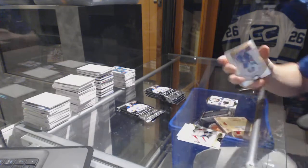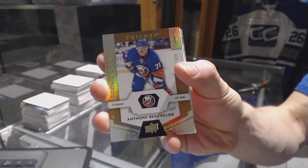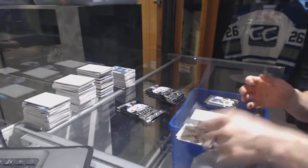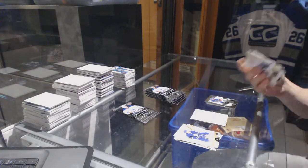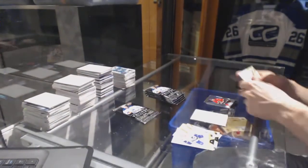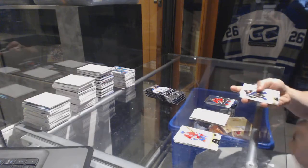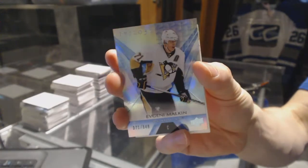We've got a Rookie numbered to 999 for the New York Islanders, Anthony Beauvillier. Rainbow Blue numbered to 849 for the Calgary Flames, Johnny Gaudreau. Rainbow Blue numbered to 849 for the Pittsburgh Penguins, Evgeny Malkin.